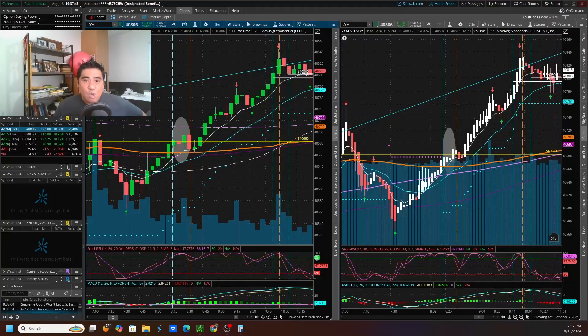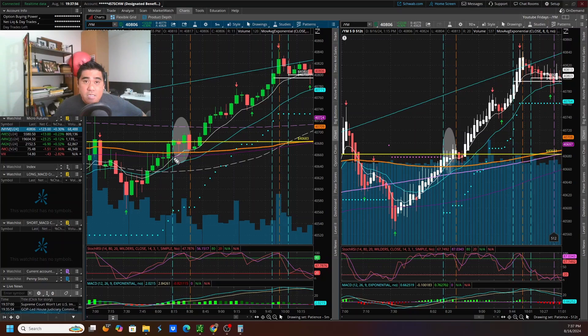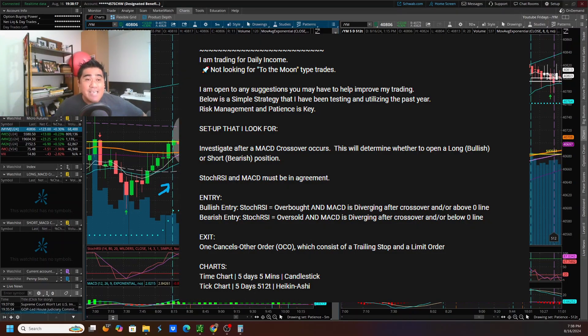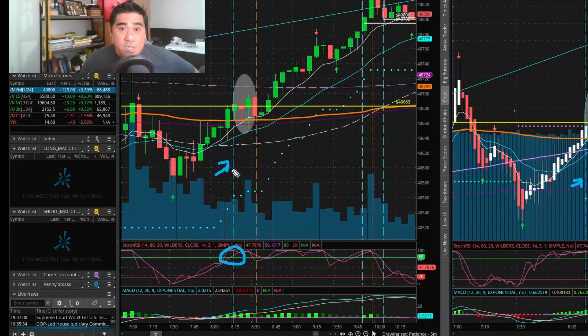Our third topic is my worst trade of the week. This trade occurred today, Friday August 16th, on the YM. I always denote my entry with a vertical blue line, shown on both the time-based and tick-based charts. My strategy — which I share freely in past videos — involves entering long when the Stochastic RSI is on the overbought side. On the MACD — the Moving Average Convergence and Divergence — you can see it starting to diverge and the crossover occurring.